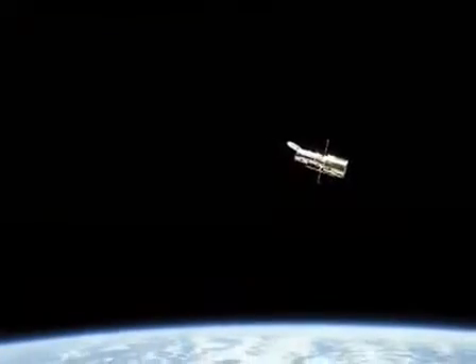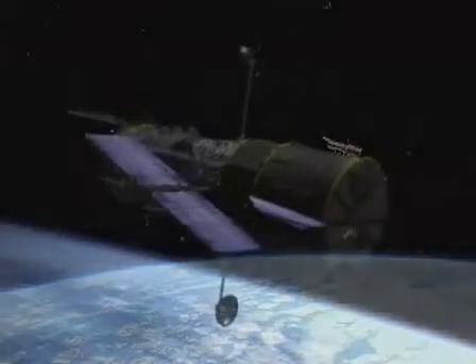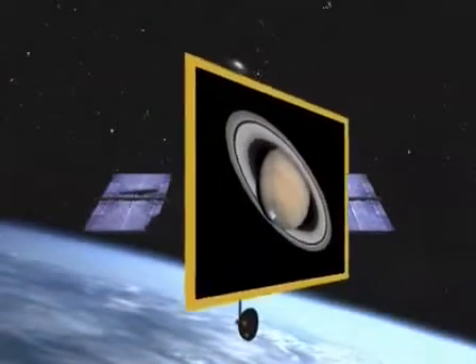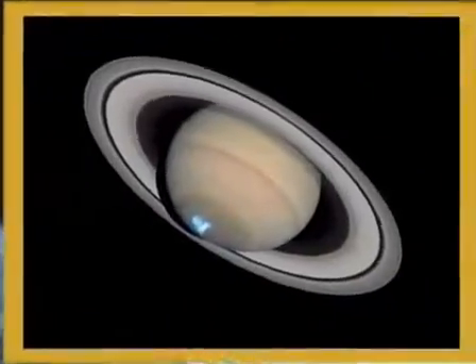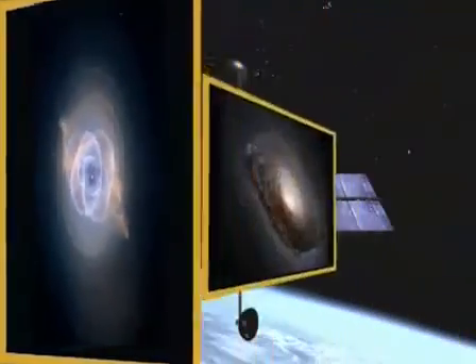Since 1990, the Hubble Space Telescope has circled the Earth, looking out to the farthest reaches of the universe. As one of the crown jewels of NASA's orbiting great observatories, Hubble has brought back spectacular vistas which have inspired an entire generation. Images that resemble framed pieces of art — images so powerful that they are known worldwide.